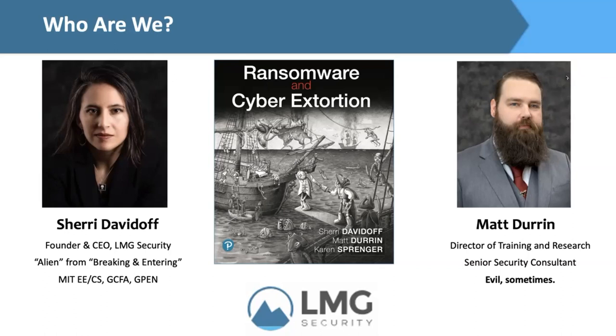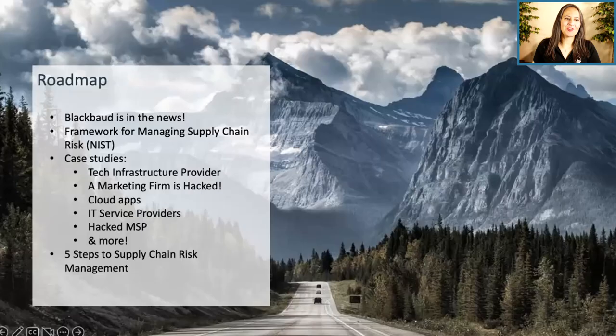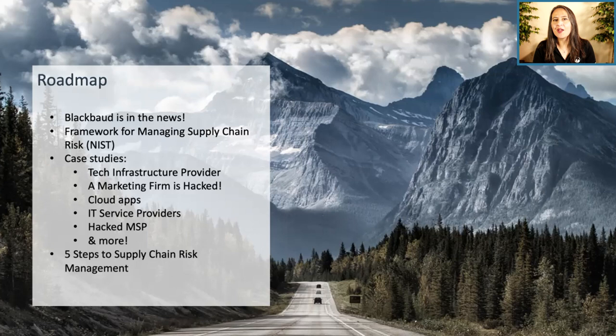Tamara passes control to Sherry, who thanks everyone for joining. Today they will start with a major update on the Blackbaud supply chain hack, then introduce the NIST framework for managing supply chain risks. From there, they will dig into case studies covering a range of supply chain data breaches — from tech infrastructure providers to marketing firms, cloud providers, IT service providers, MSPs, and non-technical suppliers — and conclude with five steps to supply chain risk management.